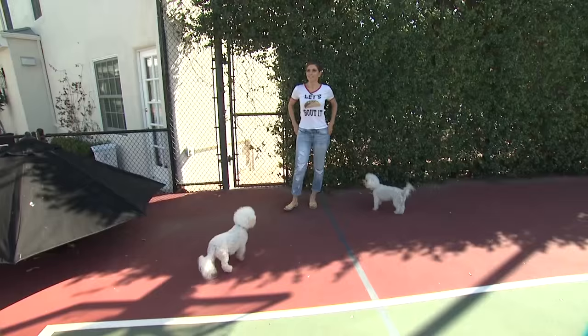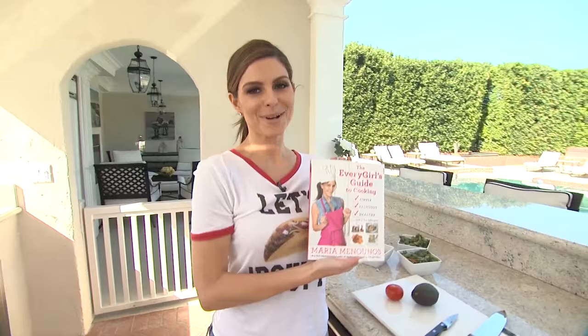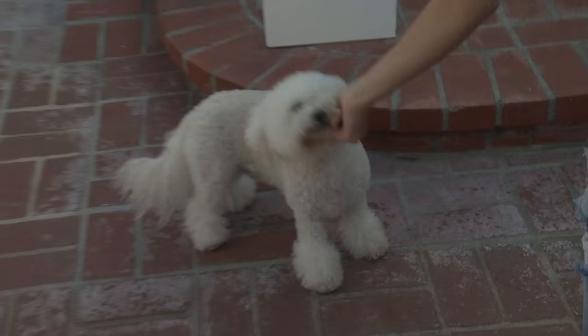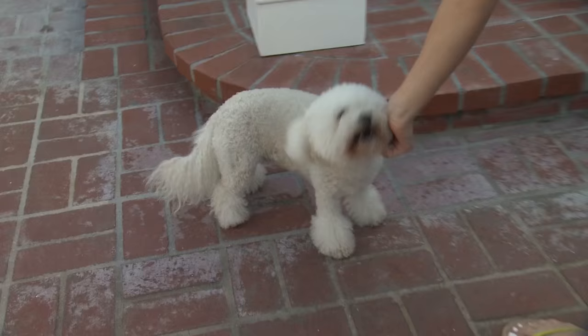All right guys, I got to get cooking — I've got guests coming over. But before I go, I hope you guys pick up a copy of the Every Girl's Guide to Cooking. Simple, delicious, healthy — collaborated with my momma right there. How cute is she? I'm really proud of it. Mommy loves you so much, you little stupid. It's good.